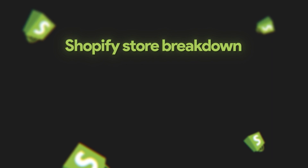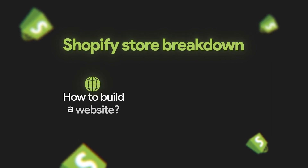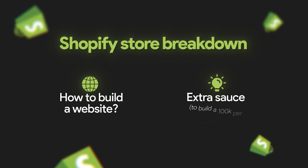So today I'm going to reveal my entire Shopify store breakdown — how to create a website and just everything I know that relates to this that helped me build a $100,000 per month brand.